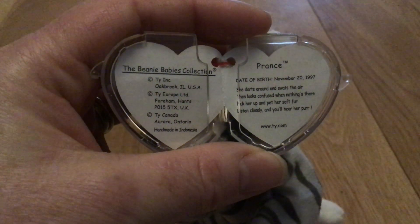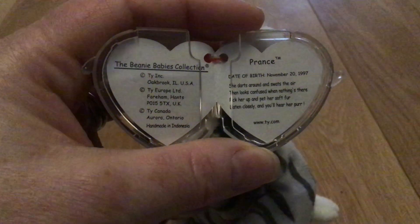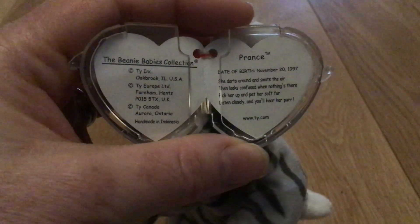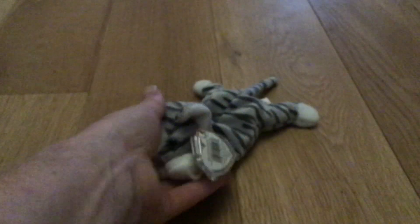She darts around and swats the air, then looks confused when nothing's there. Pick her up and pet her soft fur. Listen closely and you'll hear her purr. So this is a beautiful little Prance.